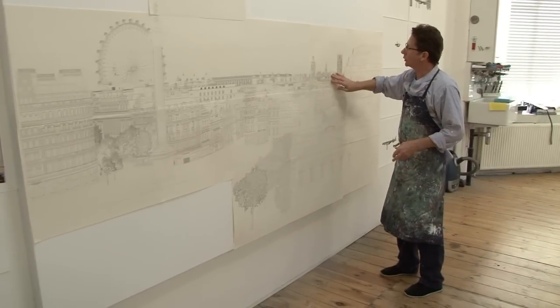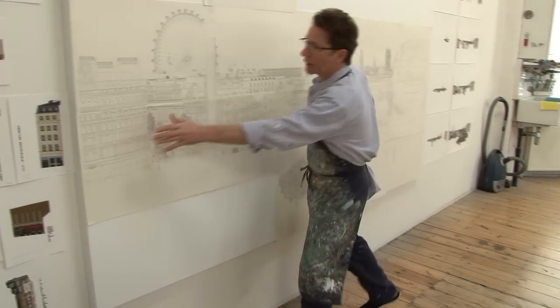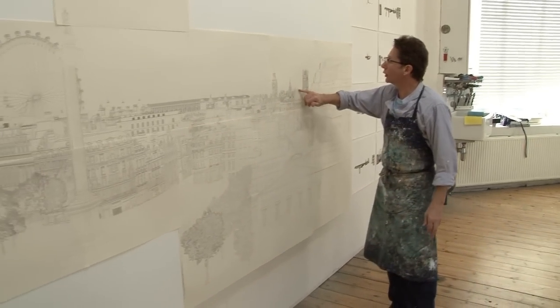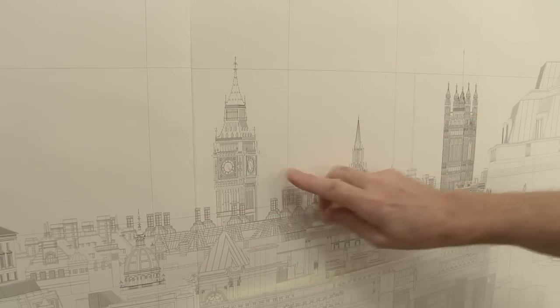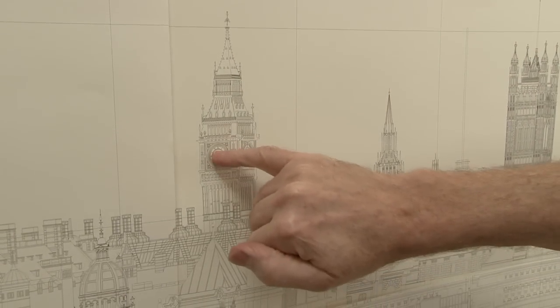Each one of these buildings was drawn separately. The most complicated drawing here took six weeks. There are drawings back here that perhaps only took a day. A building like Big Ben — a nice, easily recognised object — that's about a week's drawing.